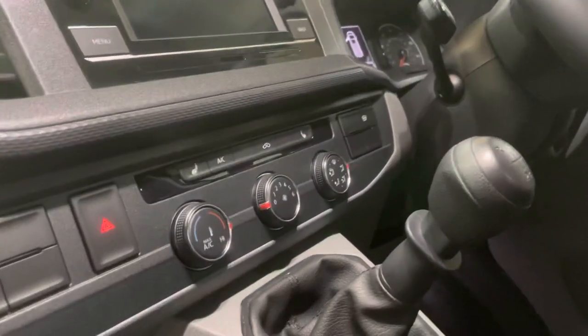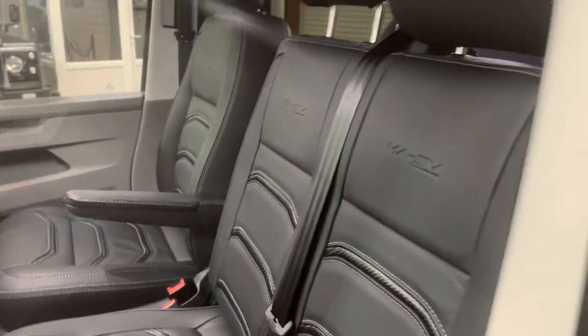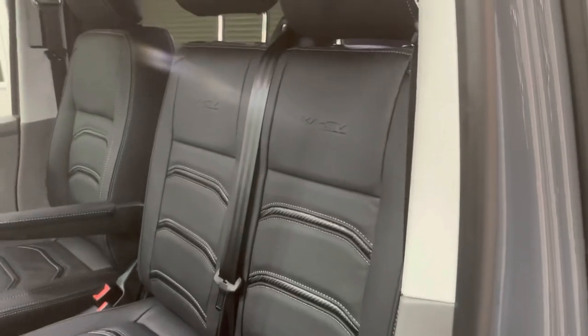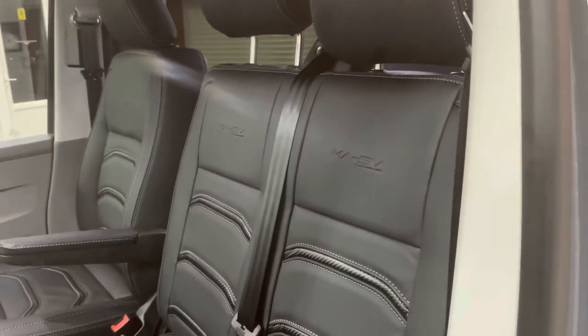This one we added heated seats to as well. As you can see it's had a custom leather retrim with our carbon fibre stripe design and MASV embossing.